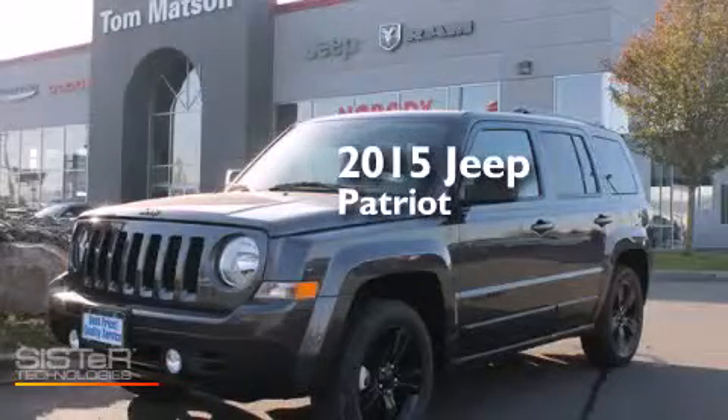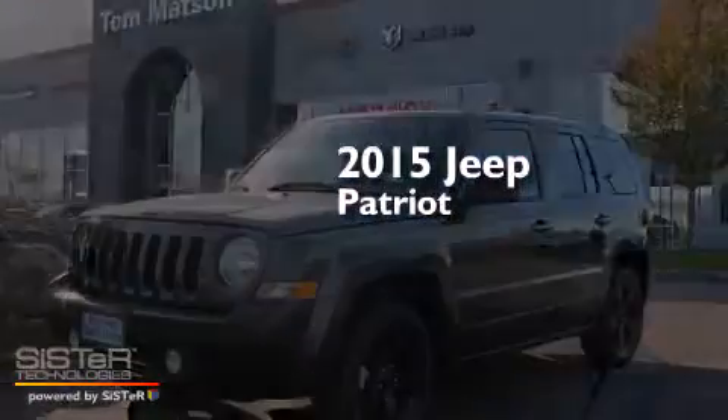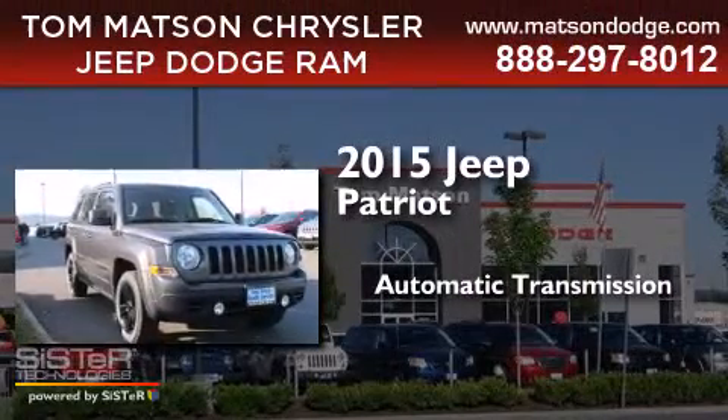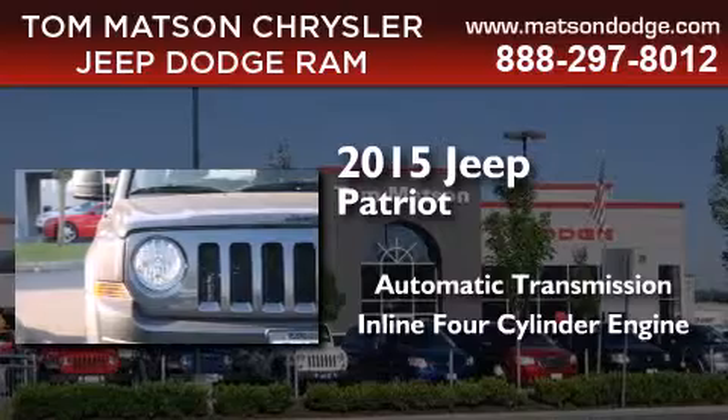This is a brand new 2015 Jeep Patriot. This crossover has an automatic transmission and an inline four-cylinder engine.